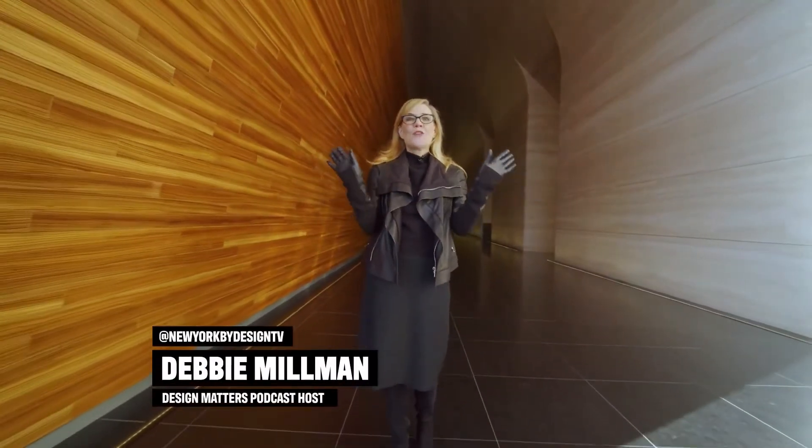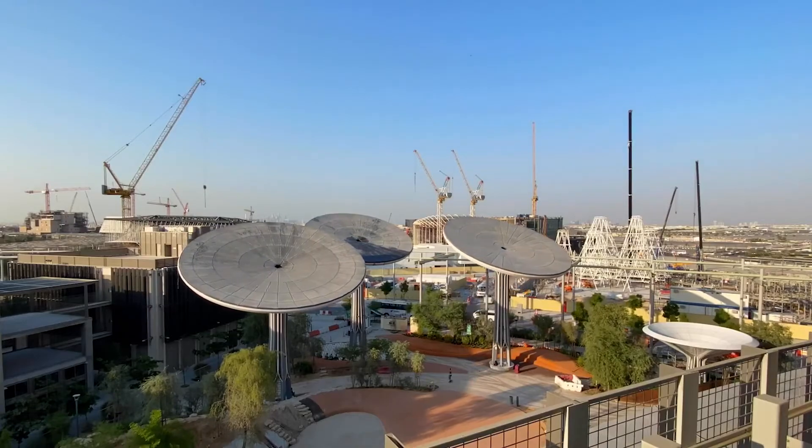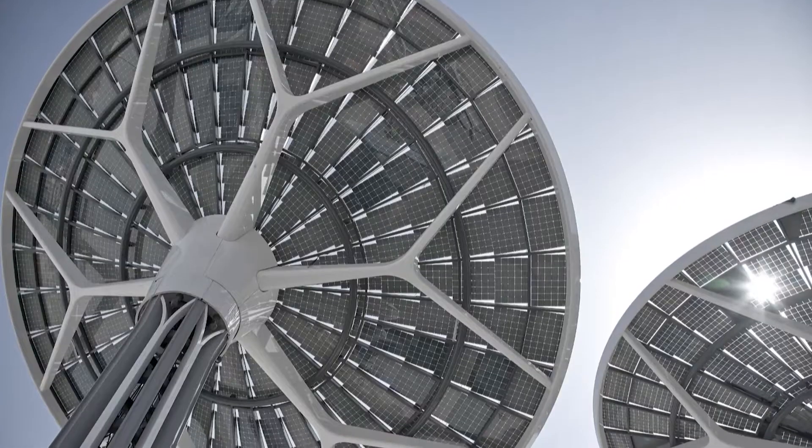We are moments away from knowing the ultimate winner of our season. Project number three is the Energy Tree — a structure able to track the sun and generate energy through photovoltaic panels.